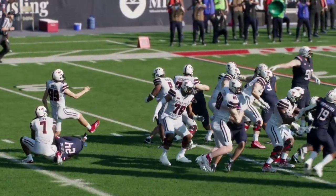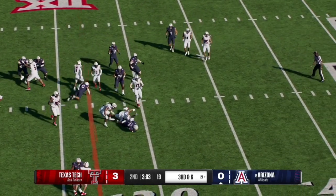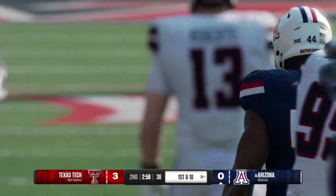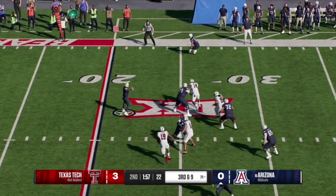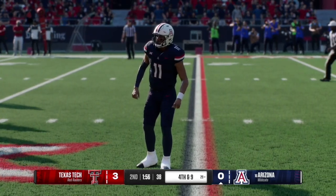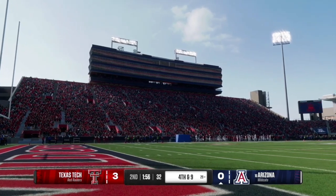That kick almost got blocked. On third and six, Fafita hands it off to the running back who takes it up the middle finding lots of space, getting to the 29-yard line for an Arizona first down. On third and nine, the Wildcats have a man in motion — Fafita scrambles and throws it out of bounds. Fourth and nine, Arizona will have to punt back to the Red Raiders.